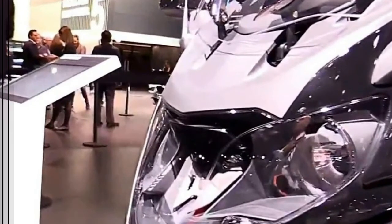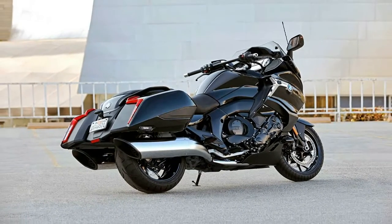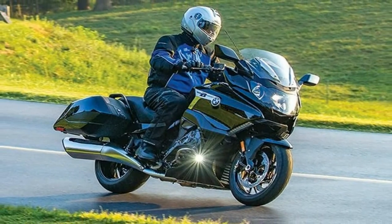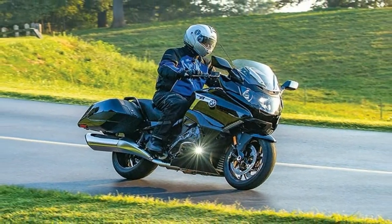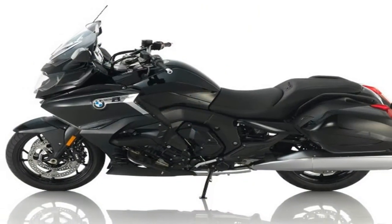I had an exclusive opportunity to take a BMW K1600B out for half a day around Sturgis with no supervision or hand-holding, in advance of the national press launch. Walking up to the K1600B, you will immediately notice a few design details that have been ported over from its touring sibling, the K1600GT.